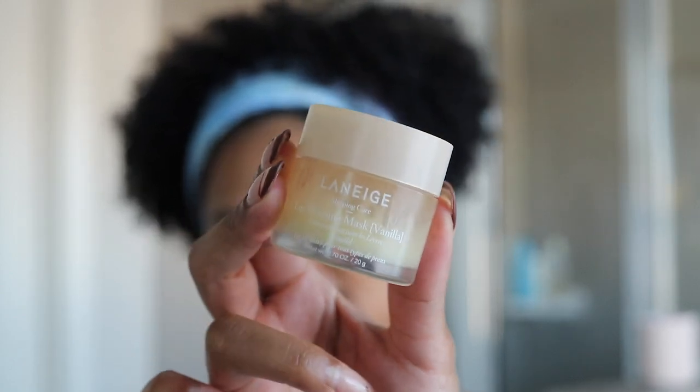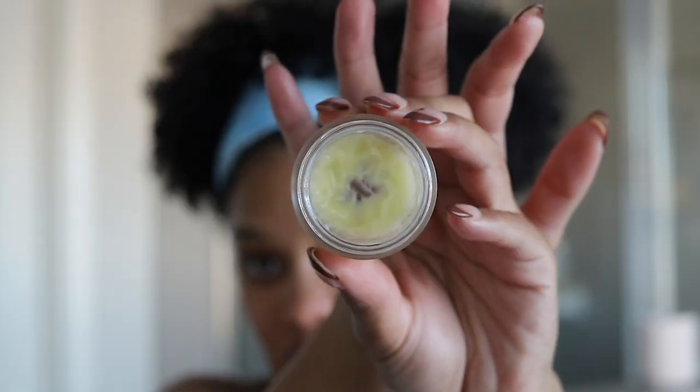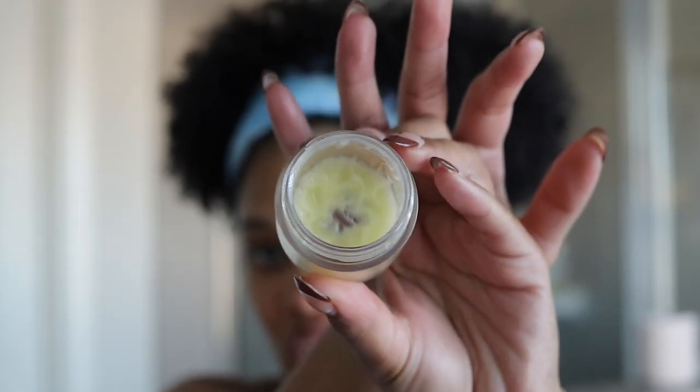Oh wait, I almost forgot one of the most important products of my entire nighttime routine — this is it right here. This is the Laneige Lip Sleeping Mask. Top tier. I use this every single night, sometimes during the day as well. I'm almost done with this one but I've already got a full one waiting because I do not live without this stuff. I could not end this video without sharing my favorite lip sleeping mask of all time. That is going to be it — I'll catch you guys tomorrow, bye!